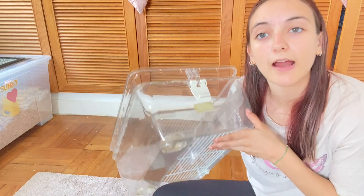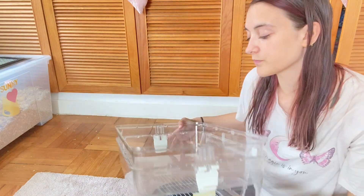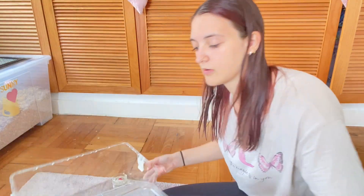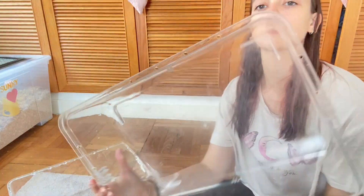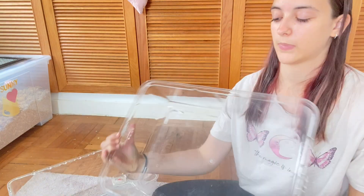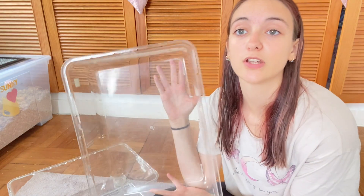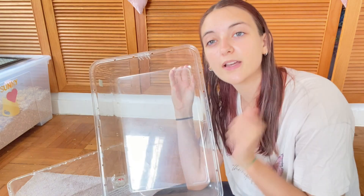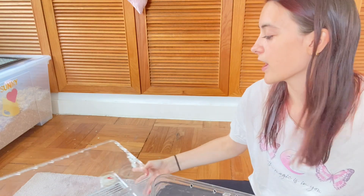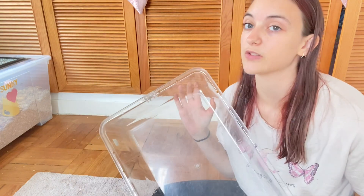Here I have a hamster cage. As you can see, it's not very big — it's tiny. But believe it or not, this is the size that people assume is suitable for a hamster. I'm going to try and put everything a hamster needs inside this tiny cage and find out whether or not it's big enough.